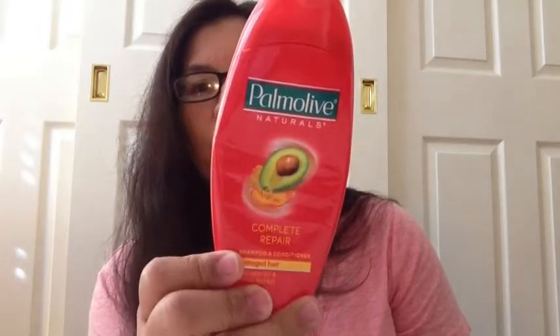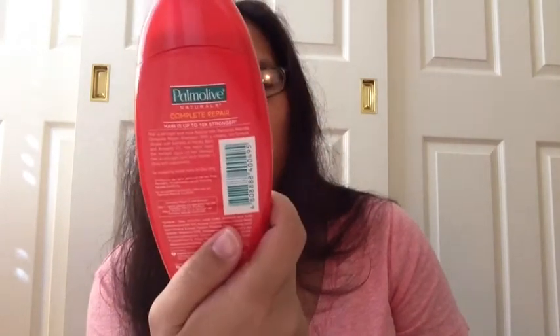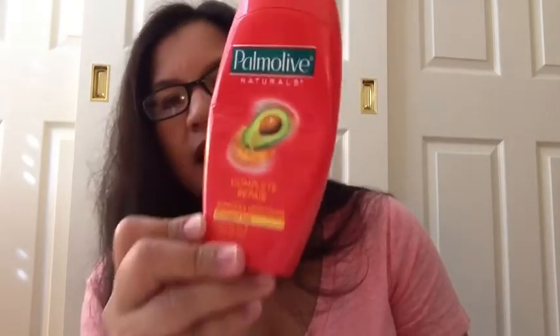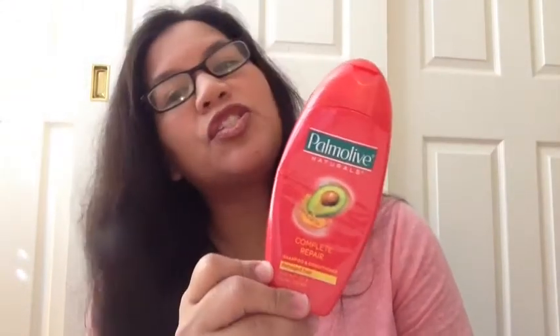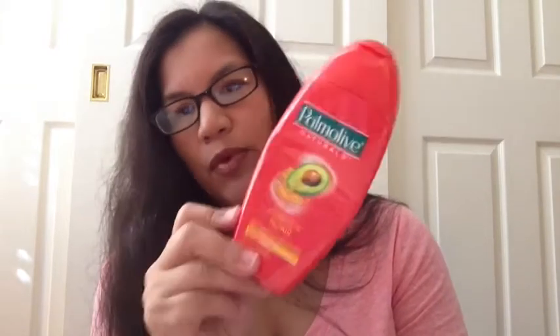Another shampoo we used up is this Palmolive Naturals Complete Repair, and this one is in avocado oil and honey extract. It says it's a shampoo and conditioner, but I still recommend using a conditioner with it because a lot of those combination products don't really condition. So I would repurchase it but I would still use another conditioner alongside it.